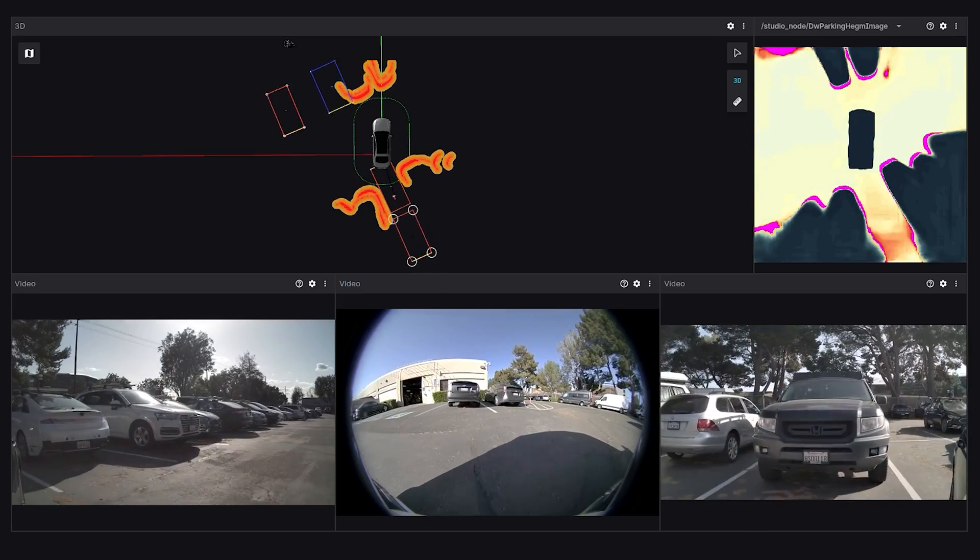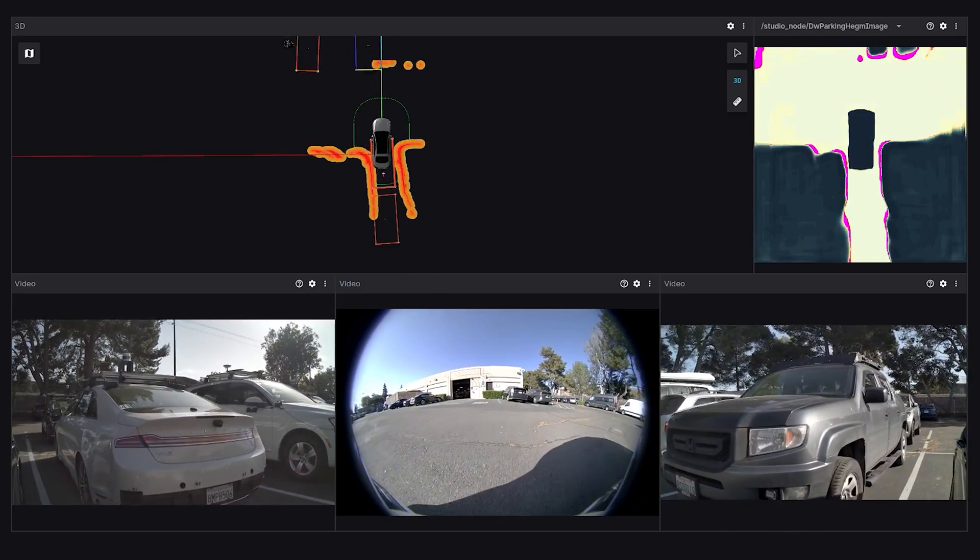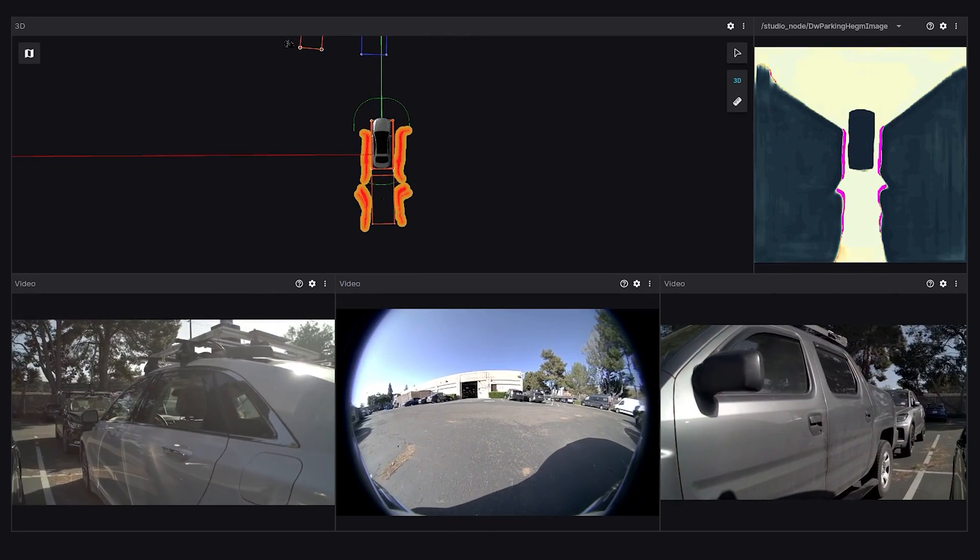This clip shows NVIDIA's Automatic Parking Assist in action, using EGF for obstacle avoidance. With machine-learned multi-sensor fusion and a rich 2D height map representation, EGF helps the Automatic Parking Assist perceive with accuracy so it can park with comfort and confidence.